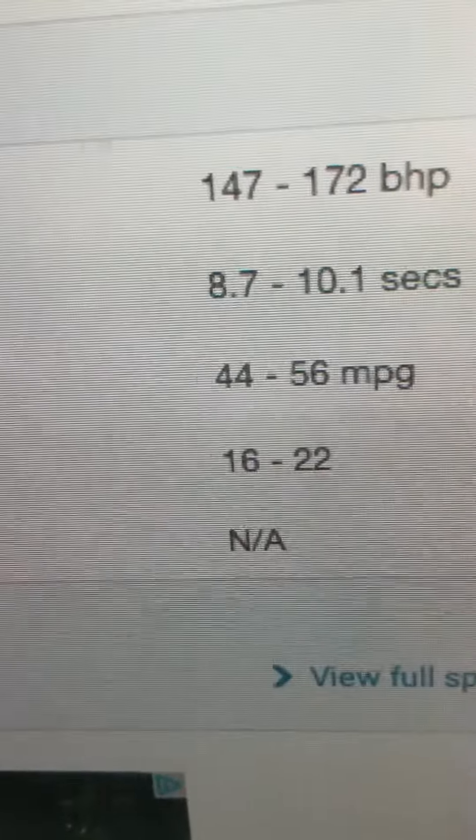Fuel economy: 44-56mpg. Insurance group: 16-22. Rotax: N/A.